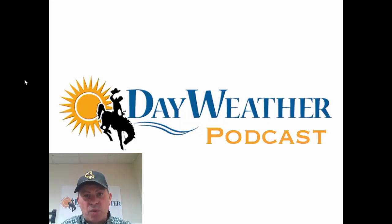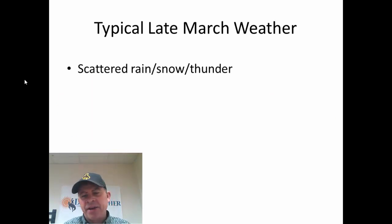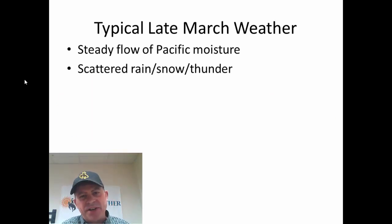Welcome to Tuesday, March 24th. This is what we're watching for you on this Tuesday. Weather-wise, we've got a steady diet of Pacific moisture that's going to continue to flow into the central and northern Rockies and the Great Basin. This will continue to bring scattered rain, snow, and a couple of isolated thunderstorms to the inner mountain west.